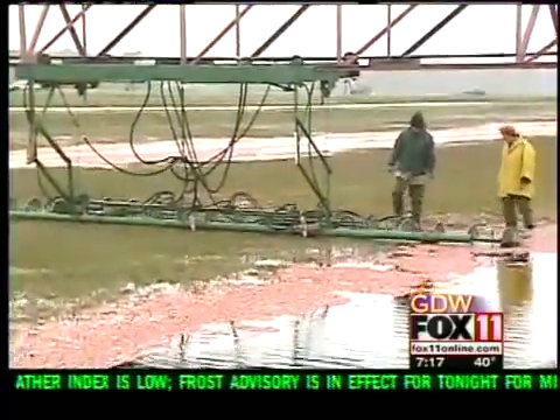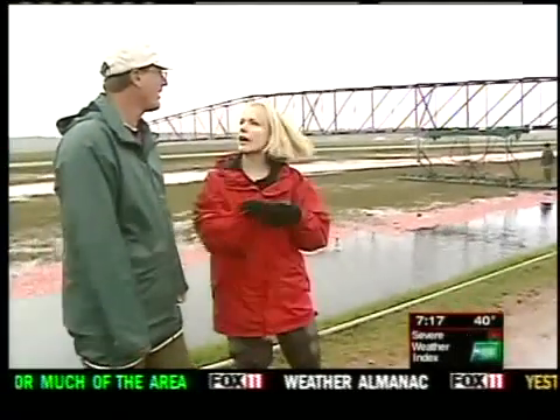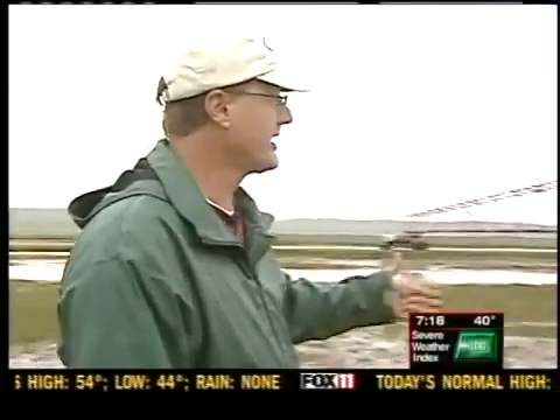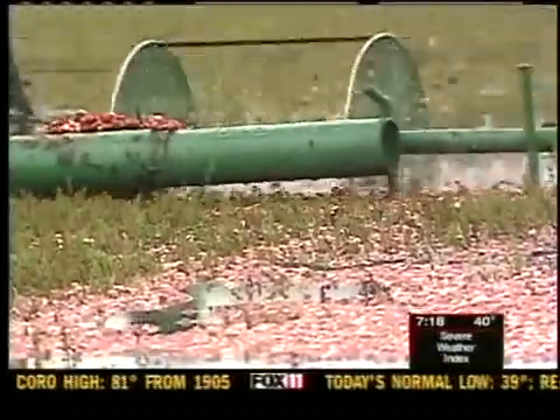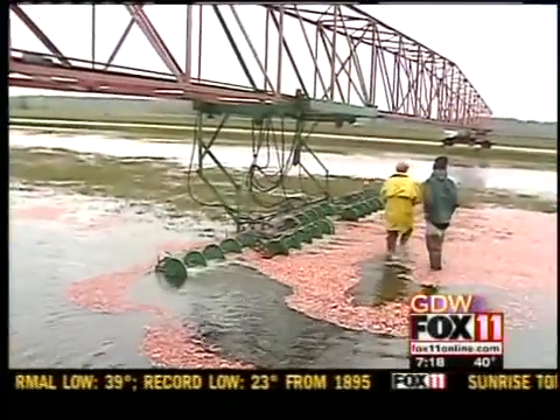We've started flooding this bed here. It still needs more water in it, but what's happening now? Right now, this is our first step of our harvest operation. This machine, which we call the bridge, is actually gently knocking off the cranberries. What you see is the action that's going on — the reels are turning counterclockwise in the direction that they're going, knocking the cranberries off, as you can see them floating in the water.